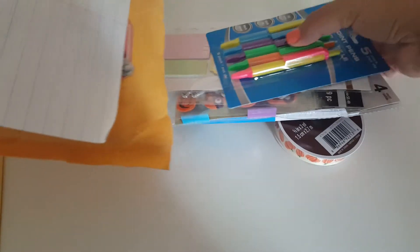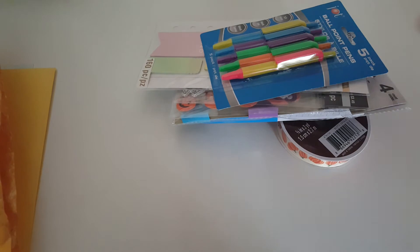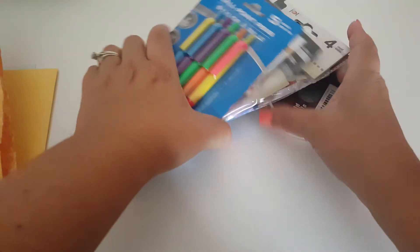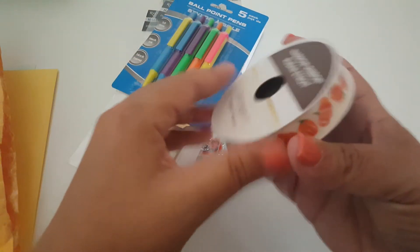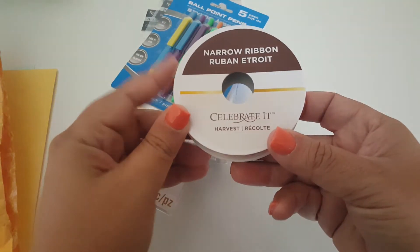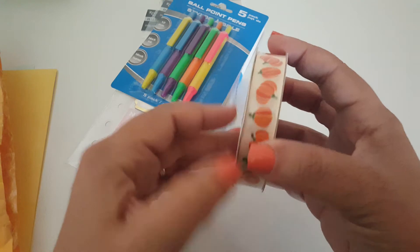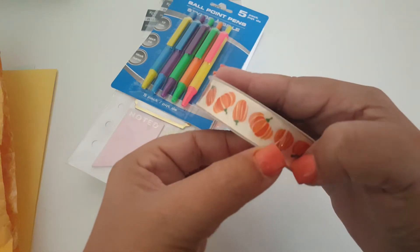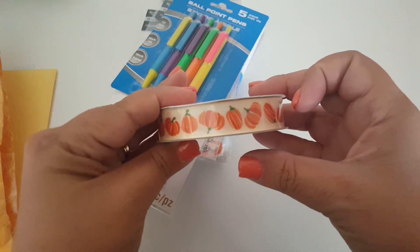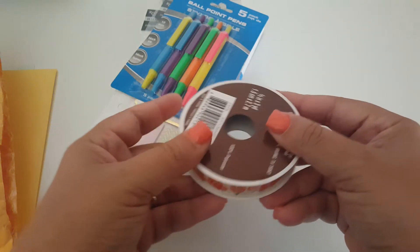So we're going to go ahead and pull out what's in here. Oh my gosh, you did not need to send me this stuff. The first thing she sent me was this beautiful ribbon. I don't have any fall ribbon. It's from Celebrate It — I think that's from Walmart. It has this cute little pattern of pumpkins. I don't have any fall ribbon yet so this will be awesome to use.